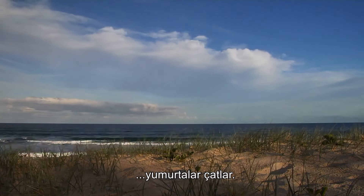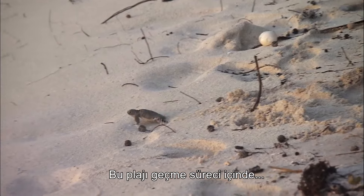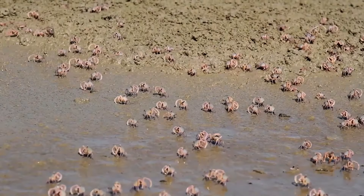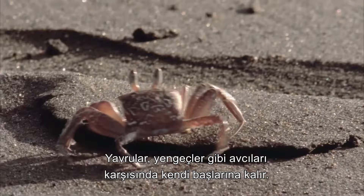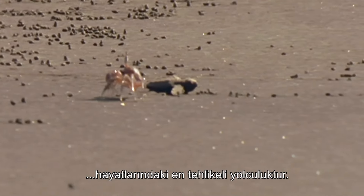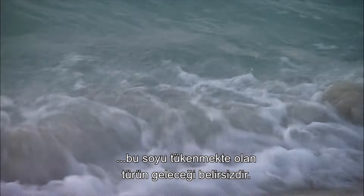Around ten weeks later, the eggs hatch. Surfacing en masse, they make their perilous journey back to the sea. This process of crossing the beach is thought to imprint the hatchlings with the cues they need to find their way back when it is their time to breed. But many will not make it. With their mothers long gone, the hatchlings must fend for themselves against predators such as crabs that pick the vulnerable turtles off as easy meals. This first journey from nest to sea is the most dangerous of their lives, and even for those that manage to swim away, the future is far from certain for this endangered species.